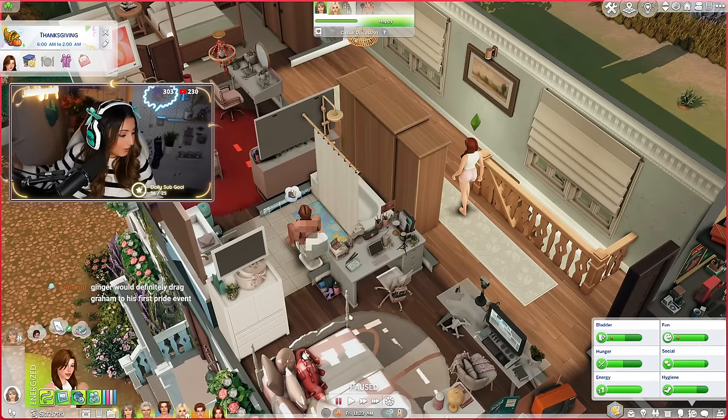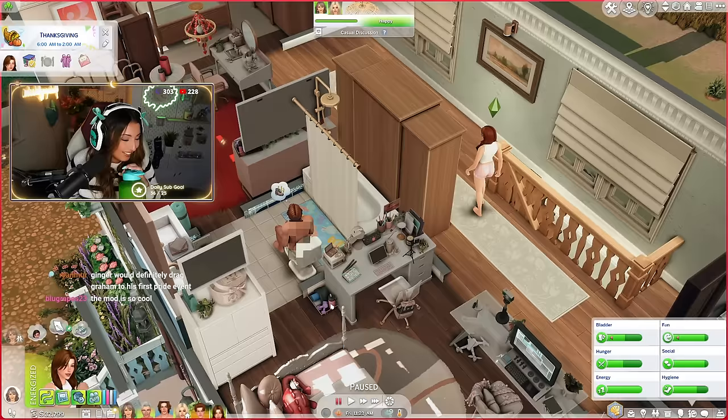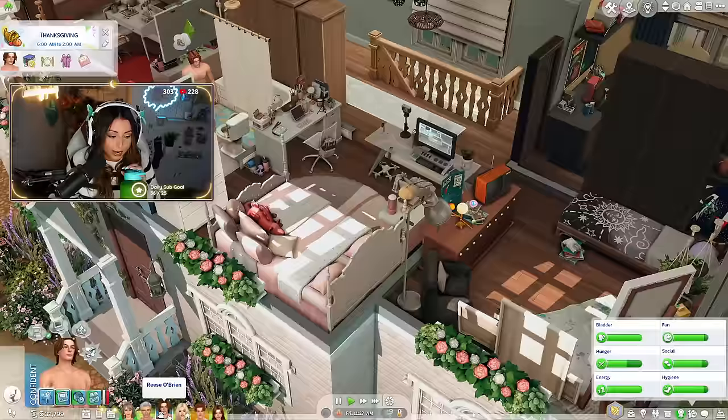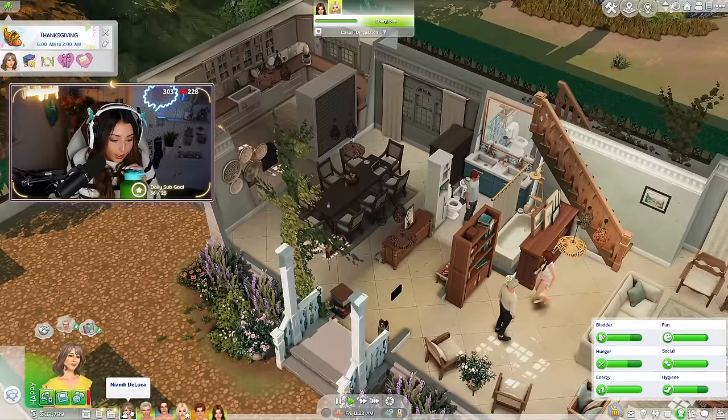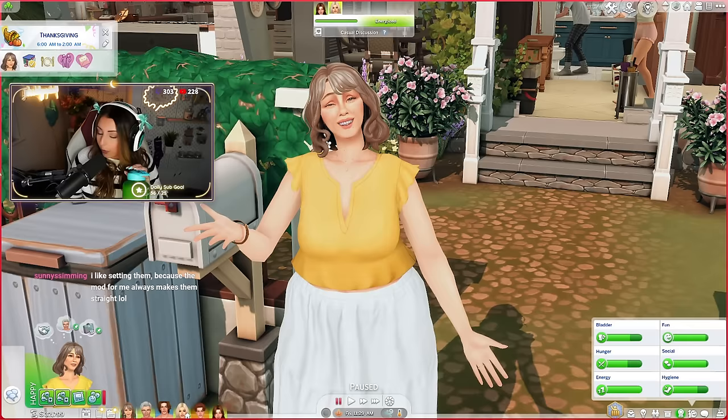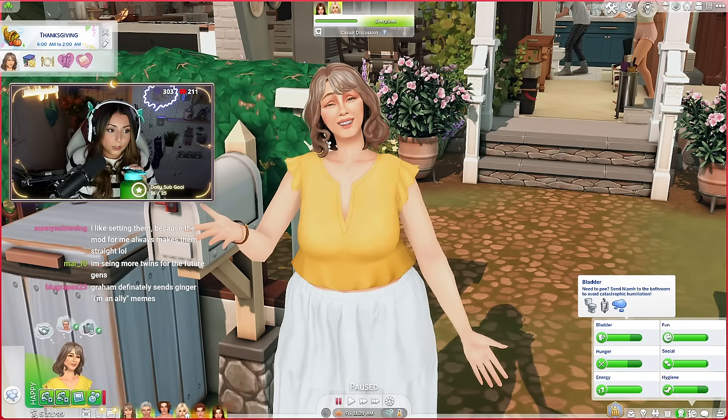Ginger would definitely drag Graham to his first Pride event — one thousand percent. Since it is the final episode of Generation 1 of the Joy of Life Challenge, I think before we jump in we should do a quick recap on the challenge, just to see where we are and what is left to do according to the storyline.